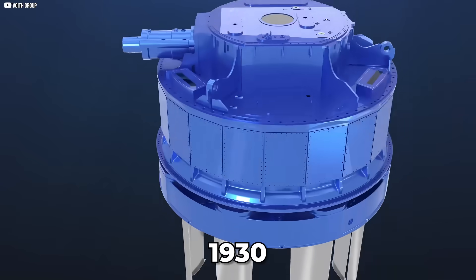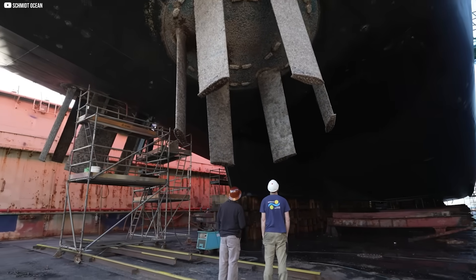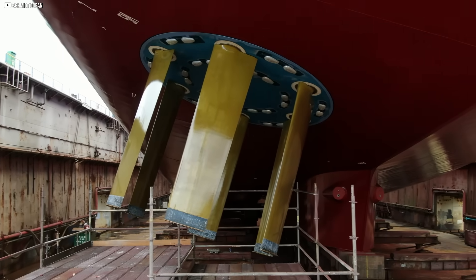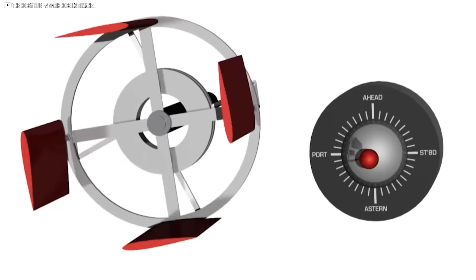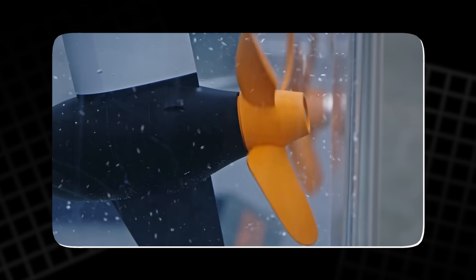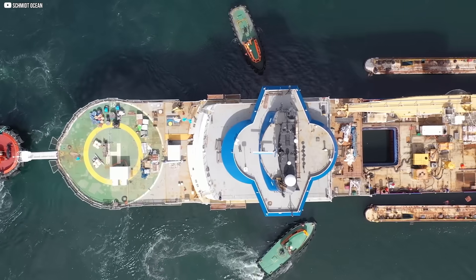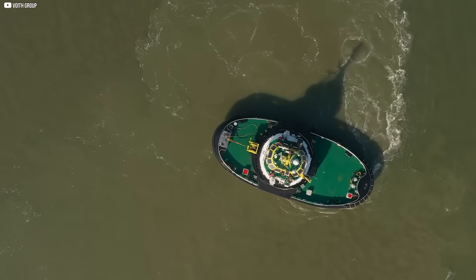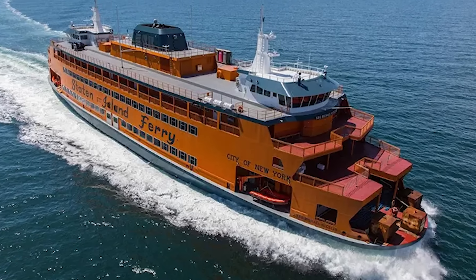In the 1930s, Austrian engineer Ernst Schneider refined a rotating propulsion system for ships. It used vertical blades spinning in a circle, with each blade adjusting its angle in real time. The result was the Voith Schneider Propeller, or VSP — and it changed everything. Instead of pushing water backward like a conventional propeller, the VSP could push in any direction: sideways, diagonally, even rotating in place without the ship turning at all. Tugboats outfitted with these systems could slip between tight docks or pivot on a dime. Ferries could maneuver with surgical precision, even in rough weather.